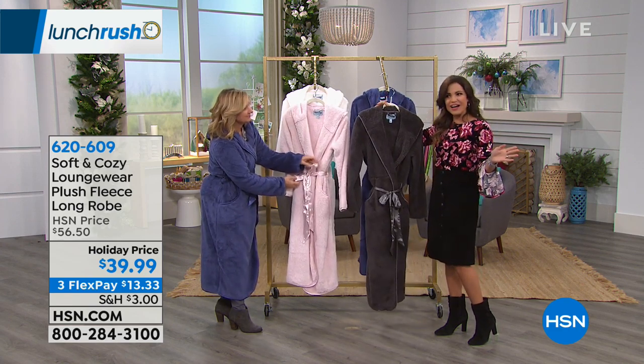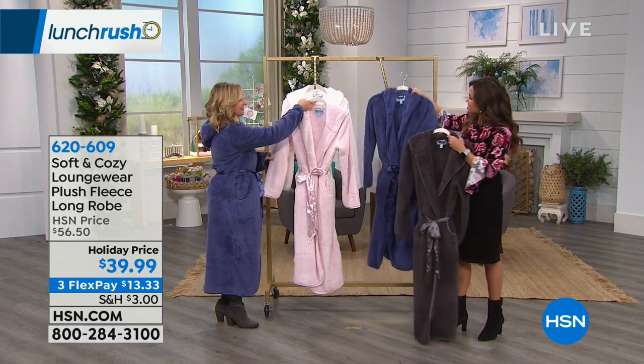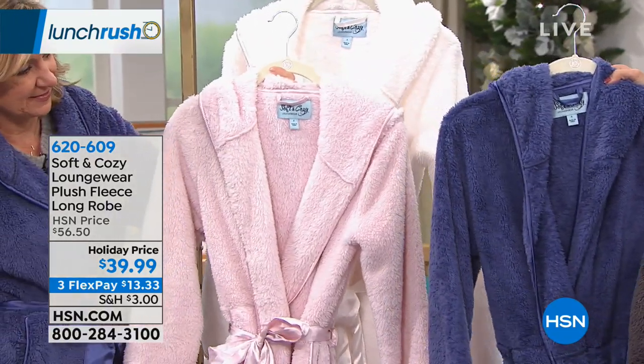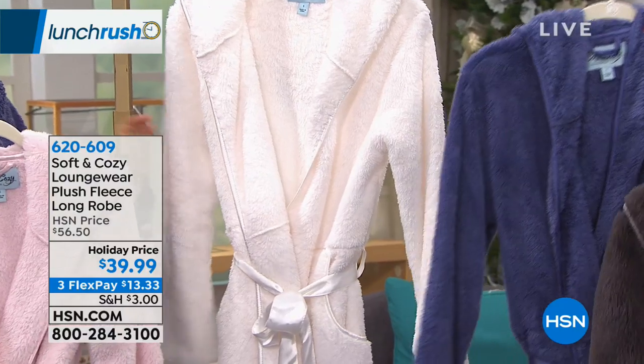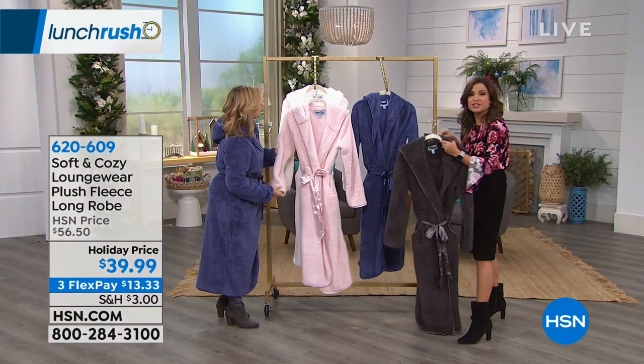The length is perfect even at 5'2". It's so warm. What's really interesting is that as fluffy and soft as it is, it's super lightweight — it is like air, yet really nice and warm. If you're familiar with our Soft and Cozy brand, people love our robes because they give you all the benefit of that plush micro-plush fabric against your skin, and you can wrap yourself in it.